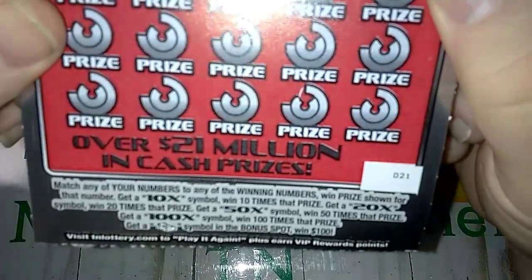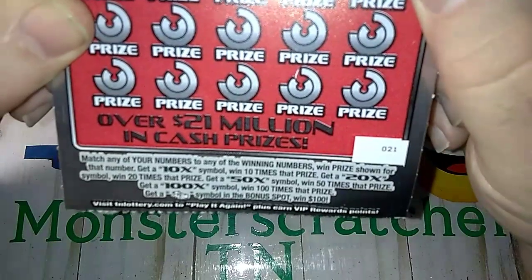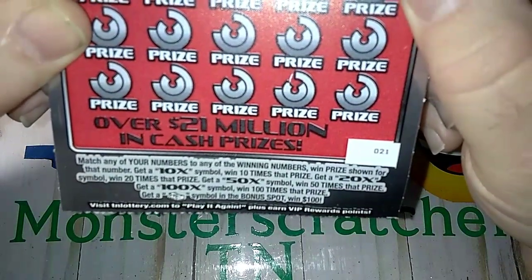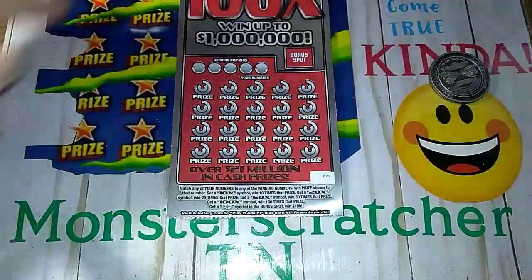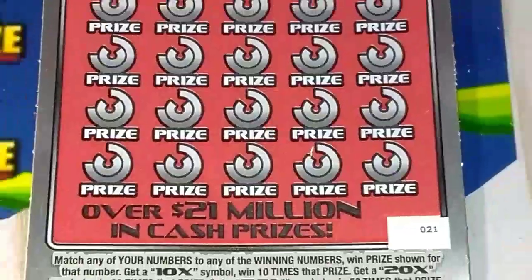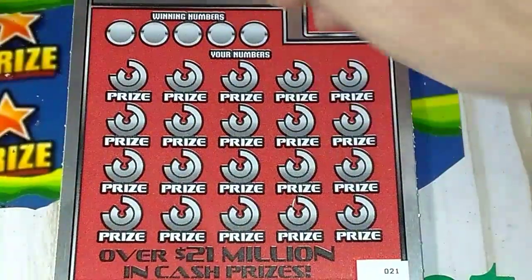This is a matching numbers game. You get a 10 times, a 20 times, a 50 times, or 100 times — you win that amount. And if you get the money stack in the bonus area, you win a hundred bucks. That'd be fun. I've never got anything more than a 10 times on this ticket, so let's try to do that.